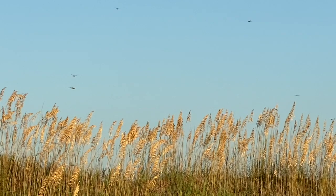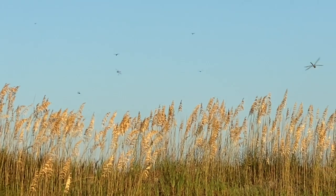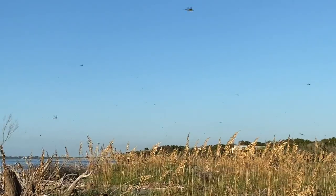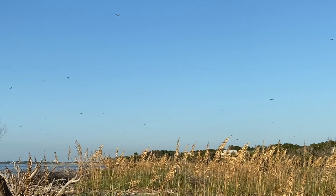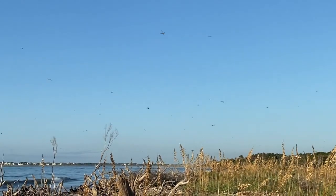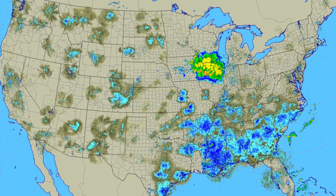There is a huge migration happening right now. Dragonflies are moving south. Like monarch butterflies, some dragonflies have a multi-generational migration. Many of these began life far north of here, and while they don't always migrate in swarms, this year they seem to be in a group so large it can be seen on radar.